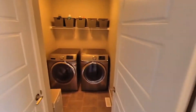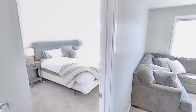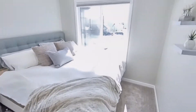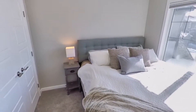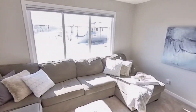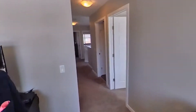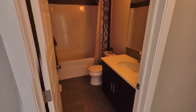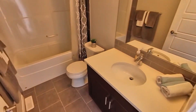Upstairs features upstairs laundry, which is so convenient. One guest bedroom here. You'll notice this is a king bed — fits it perfectly. You can fit more furniture in here if you want, or some bunk beds if you have children. Awesome bonus room, perfect for families, for gaming, for movies. And of course, the full bathroom that the children will share.